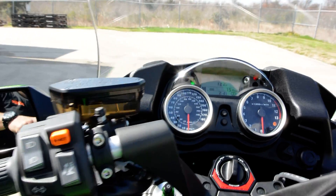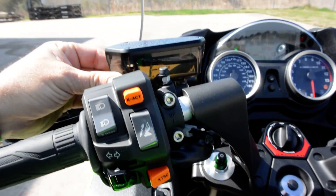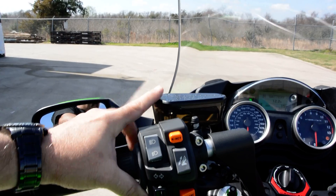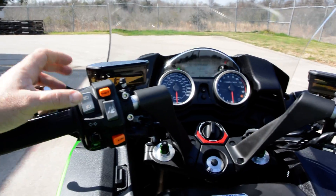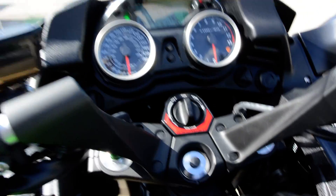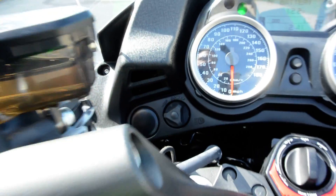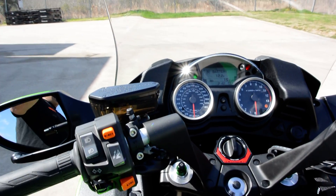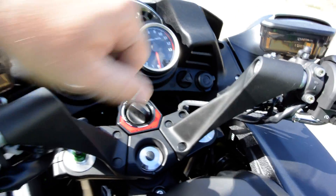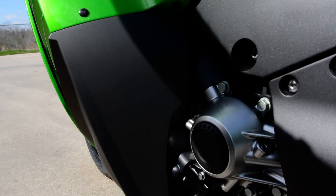There are new master cylinder reservoirs for 2015 - these clear smoked plastic reservoirs are similar to what's on the Kawasaki Z1000 for 2014, and they look really cool so you can see the fluid in them. Up here near the dash there's also a 12-volt power outlet. There are up and down screws to adjust the headlights - depending on your load on the bike, the headlights may be higher than you'd like and you can adjust those down very easily.